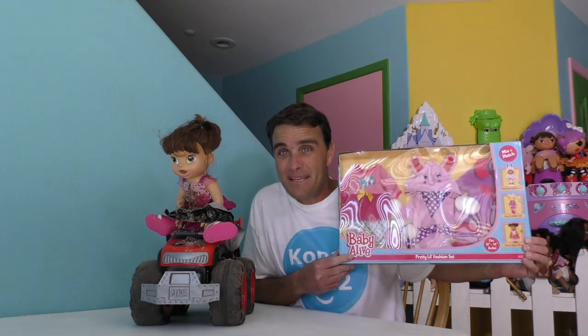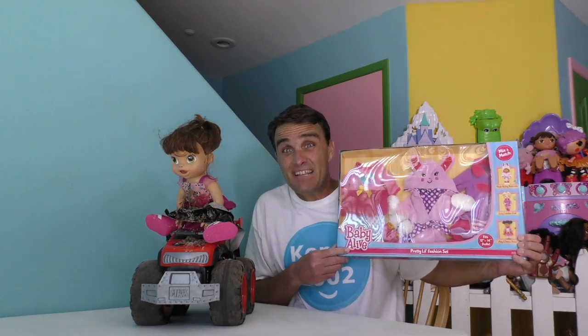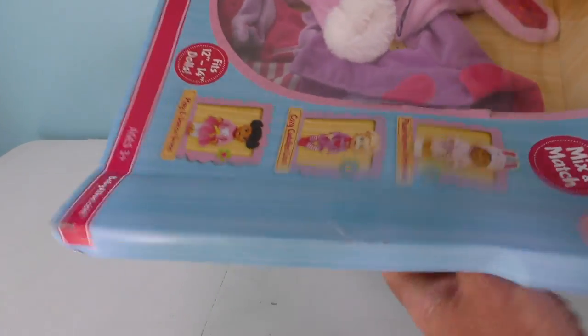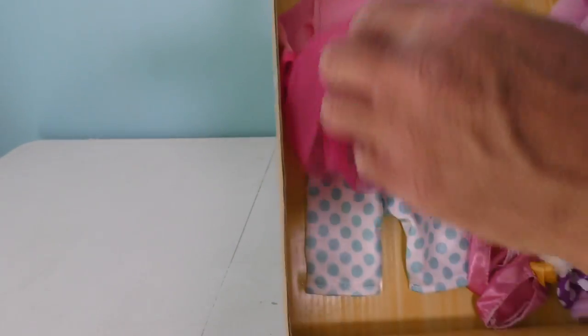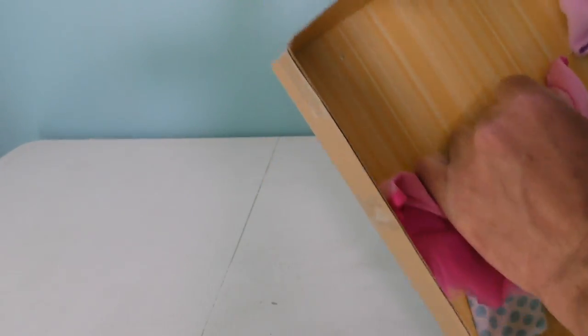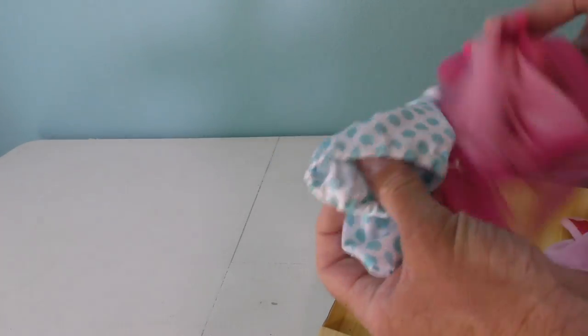Are you guys ready to open up the Baby Alive Pretty Little Fashion Set and see if Baby Alive likes her new clothes? Let's do it! Okay, Baby Alive Pretty Little Fashion Set, we have to take you out of the box! Look at all these cool clothes! This one's a dress! We've got to pull this out! Whoa, this looks nice!